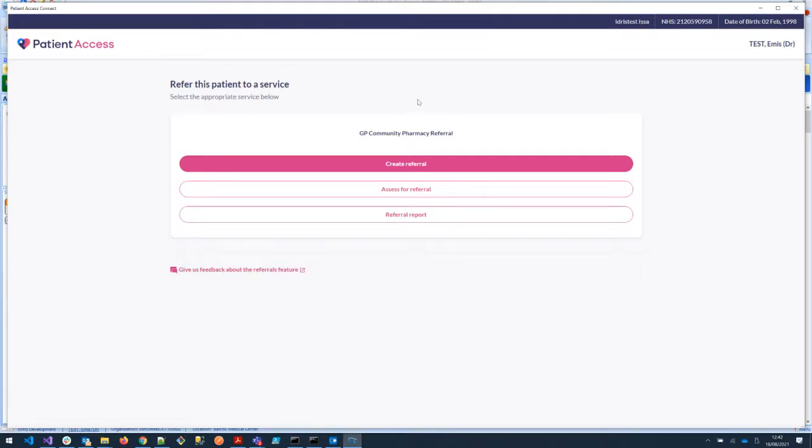There are a number of options here available to the clinician — three buttons in this field. We can actually direct a referral instantly: if a patient phoned up and they had a query that the GP knew needed to go to pharmacy, they can just click the create referral button and go straight to the screen that appears at the end of the triage process anyway. Or there's the ability to triage the patient using the clinical triage tool.